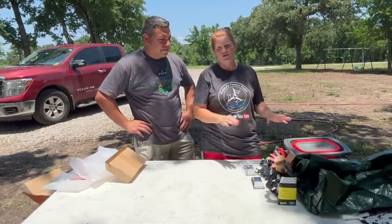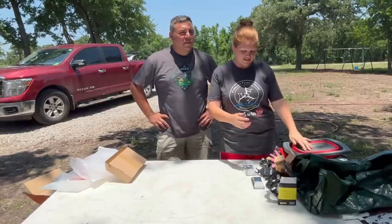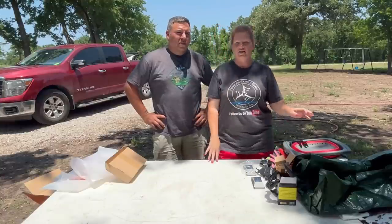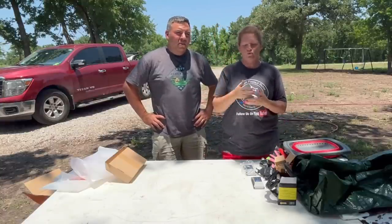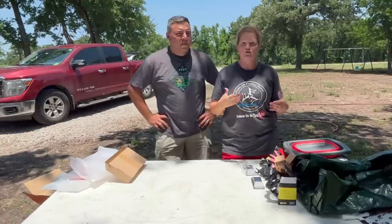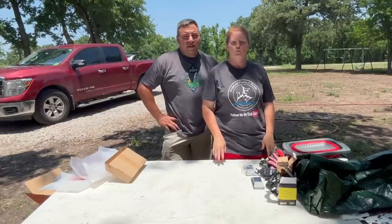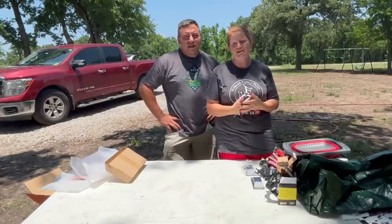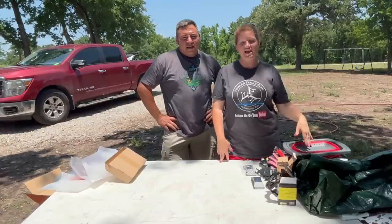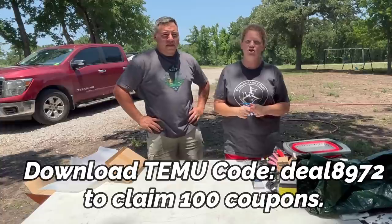We got all of this stuff at a super affordable price. They were amazing to deal with and the quality looks very good, very high quality. There are multiple categories on the site and it's super easy to find what you need. There are amazing coupons with different items. Right now there is a statewide sale with savings up to 90%, plus free shipping and free returns up to 90 days. Download the app through our link or code in the description box and you'll get a hundred dollar coupon for free.